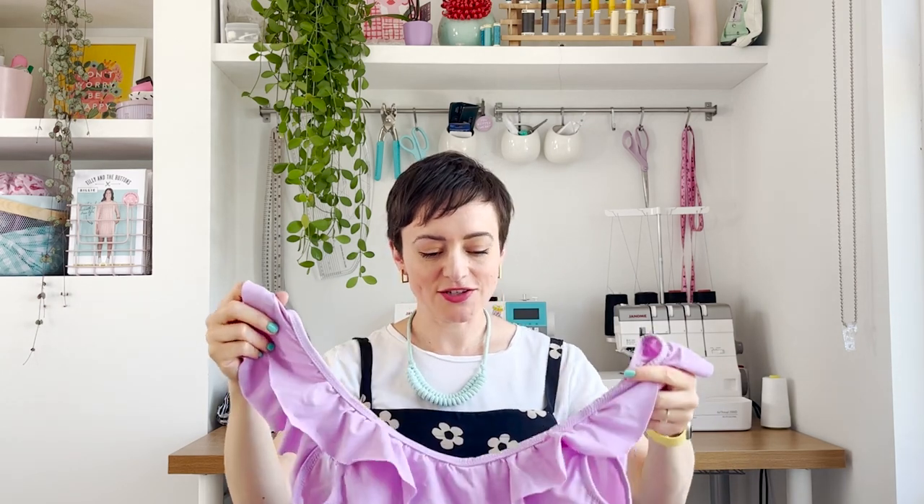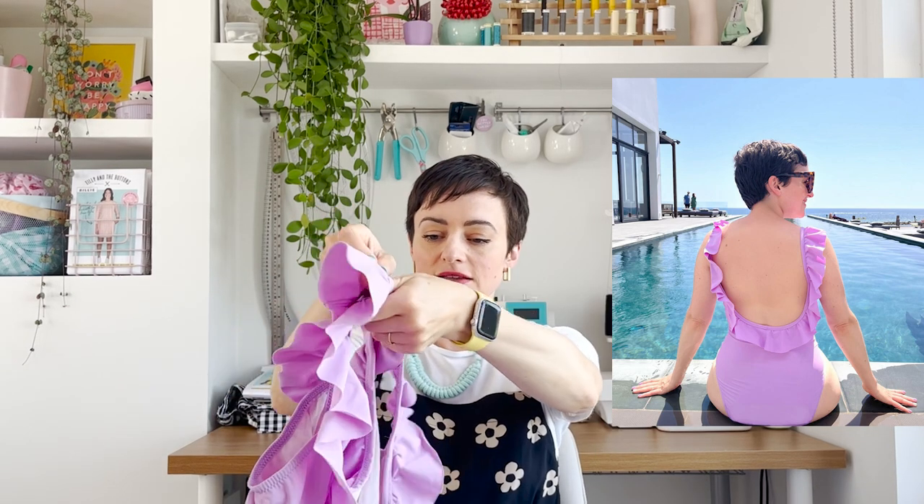So the second swimsuit — apologies, I just got it out of the drawer before filming and it's a bit crumpled, not looking its best; I just need to give it a rinse. But it's exactly the same version as the one on the cover — one piece, this time with the lower scoop back. I added the gorgeous neckline ruffle, and again a shelf bra but not the cups. This fabric is a recycled swimwear fabric in lilac from our online shop. I felt really good wearing this on holiday, running around the pool with the ruffle.